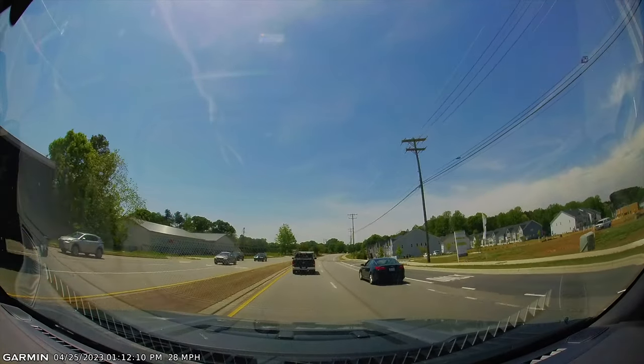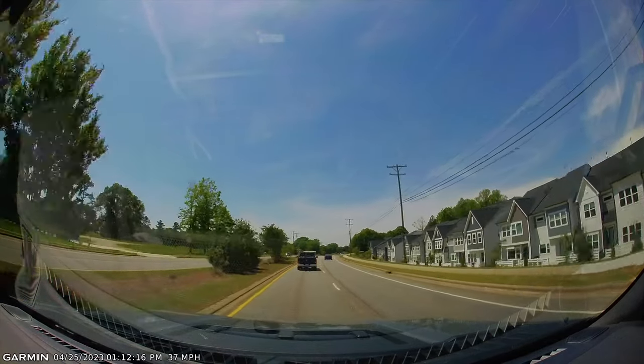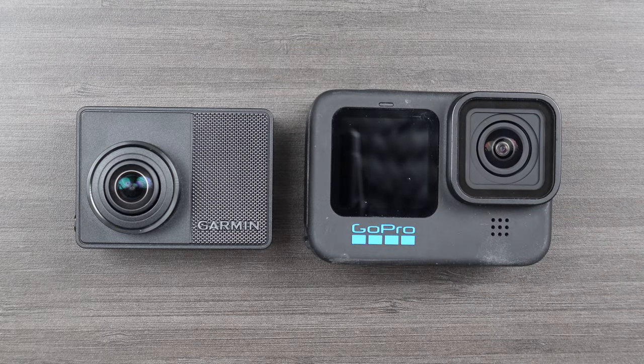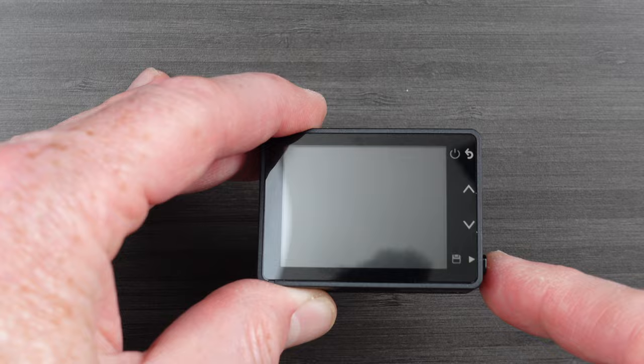Starting with some of the main specs: it's a 1440 sensor — kind of halfway between 1080p and 4K. It's not as good as 4K, but it's certainly good enough to zoom in and see license plates. The lens has a wide angle view of 180 degrees — that's what the W is for in the name 67W. It has Bluetooth and Wi-Fi to connect to your phone to download footage. It has a battery, but not a long-term one — maybe about 30 minutes. It's very lightweight and very small. It has a screen on the back, which is useful to align it and scroll through menus.